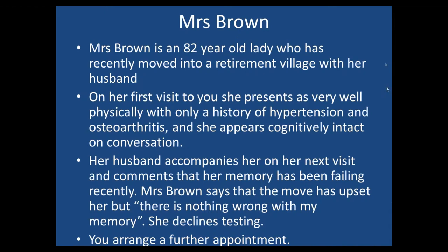I want to illustrate how to use the 14 Essentials for Good Dementia Care with a true story — other than the name change. An 82-year-old lady recently moved into your area to a retirement village with her husband. She's got a history of mild hypertension and osteoarthritis, appears cognitively intact, but her husband — who's also at the appointment — comments that her memory's been failing. Mrs Brown really bristles at this and says it's just the move and there's nothing wrong with her memory, declining any brief testing. But you arrange a further appointment.